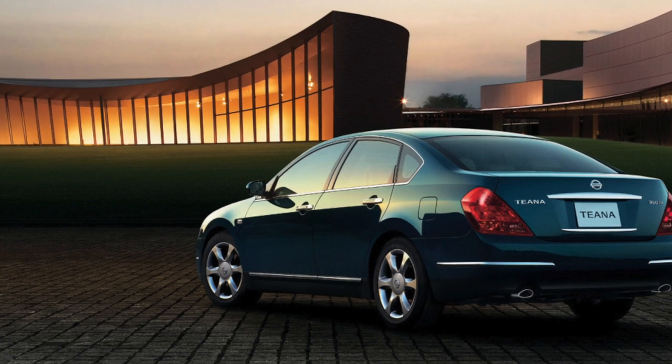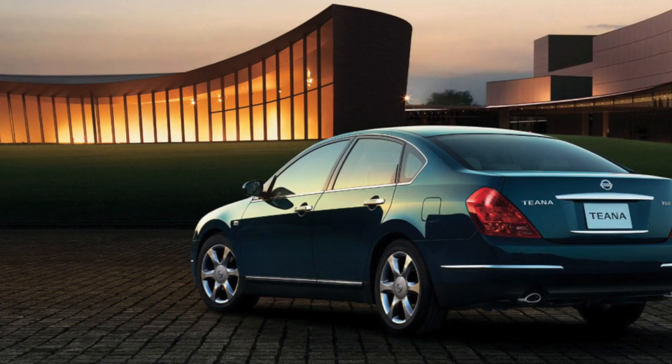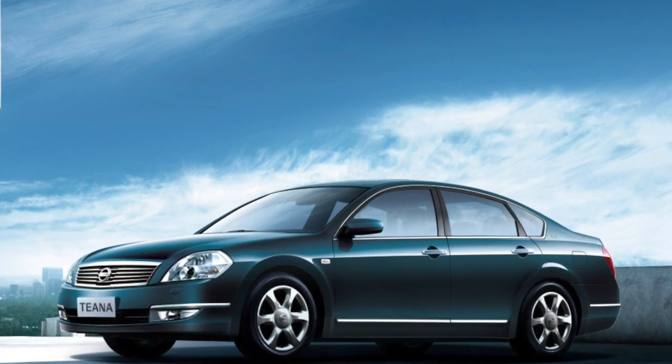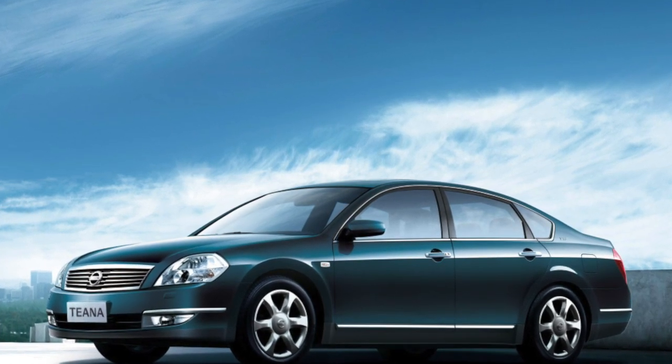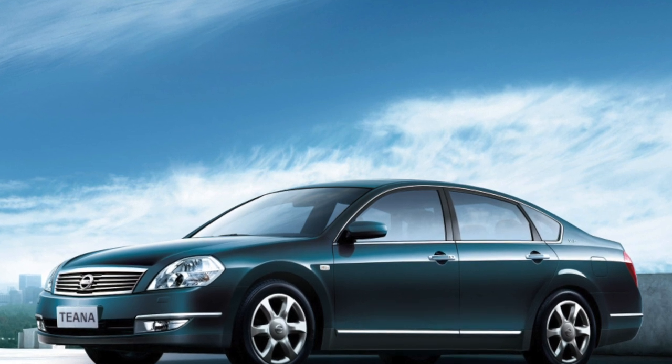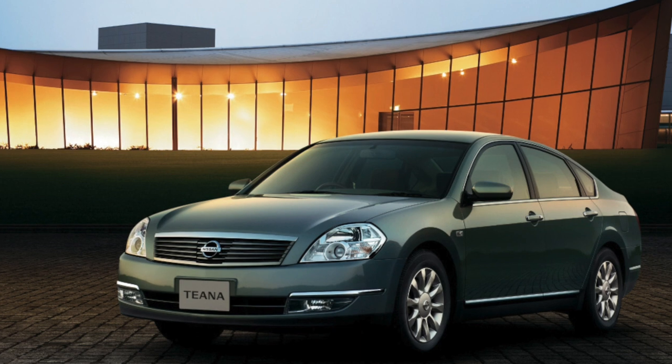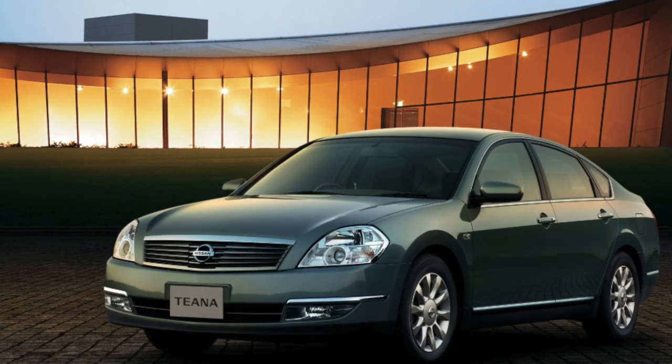Moreover, on the post-facelift version, the trunk has noticeably increased in volume. The car is smooth on the go — one might say, even with a claim to representative impressiveness. But this is not at the expense of handling, although, to be honest, the Nissan Teana is far from a sports car, and this is not necessary for a car of this class.